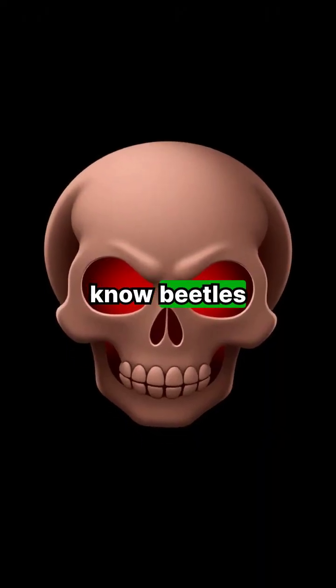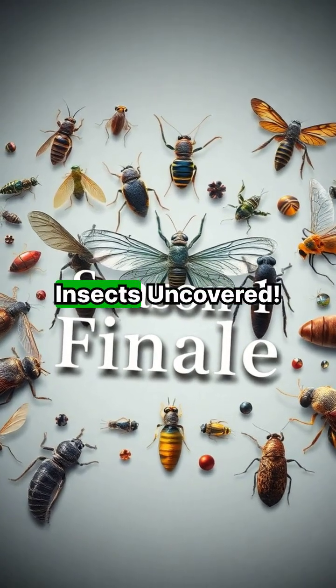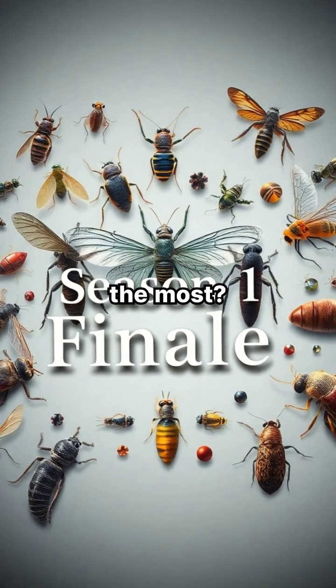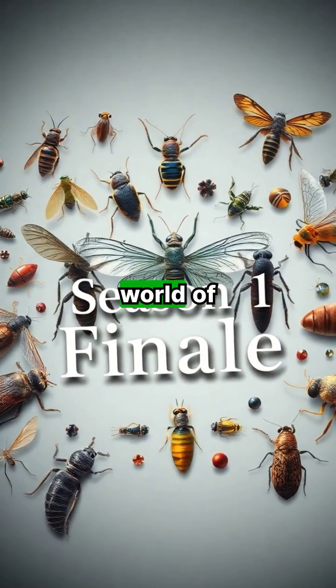Drop A if you didn't know beetles could clean a corpse. That concludes Season 1 of Killer Insects Uncovered. Which episode disturbed you the most? Stay tuned for Season 2, where we'll dive deeper into the strange world of creatures.